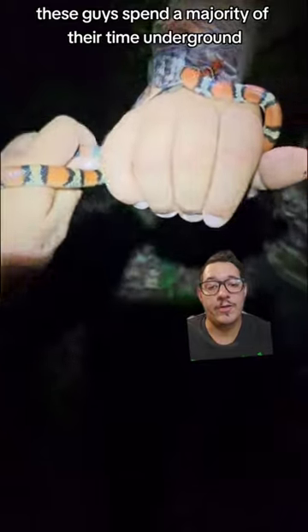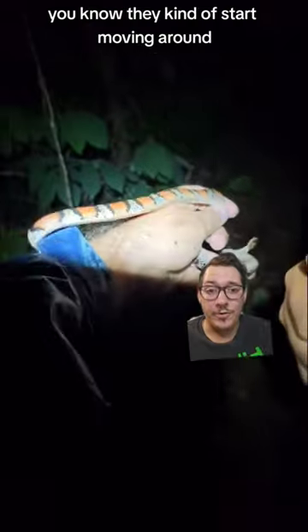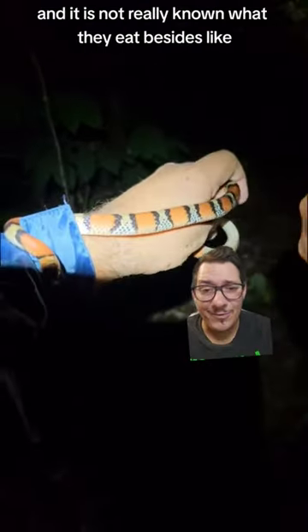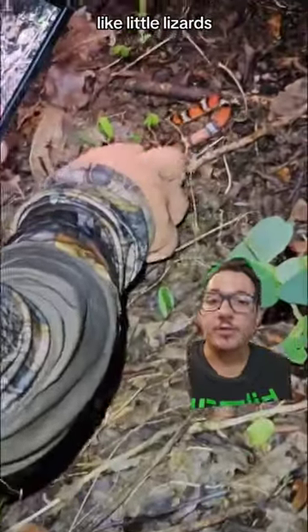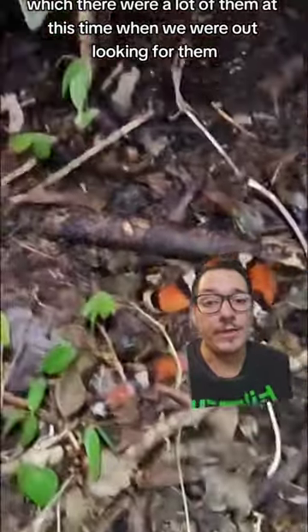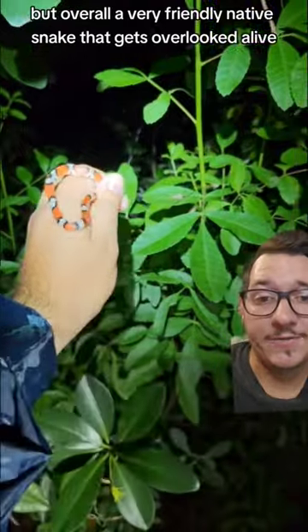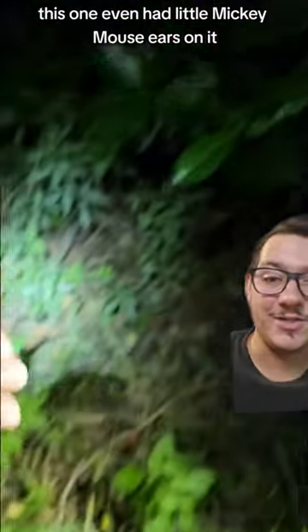These guys spend a majority of their time underground and come out at night or when it rains a lot — they kind of start moving around. It's not really known what they eat besides reptile eggs. It's also thought that they might eat little lizards like baby anoles, which there were a lot of them at this time when we were out looking for them. Overall, a very friendly native snake that gets overlooked a lot, and this one even had little Mickey Mouse ears on it.